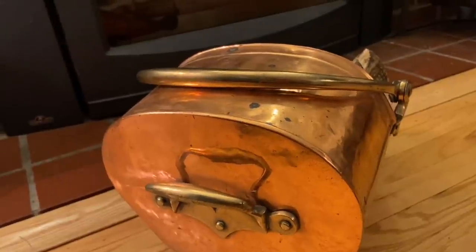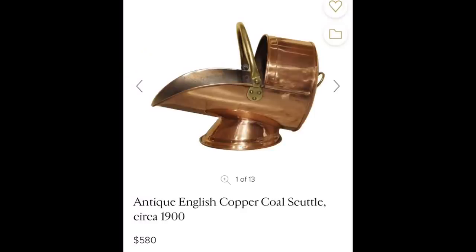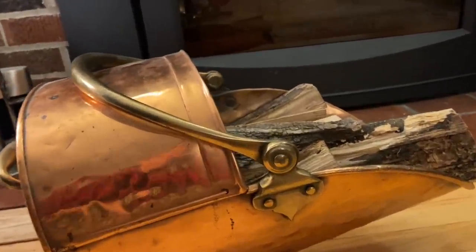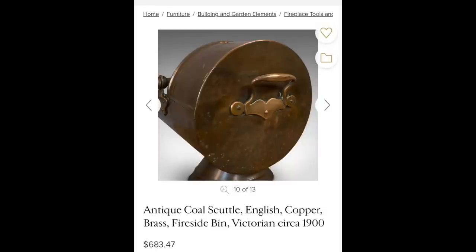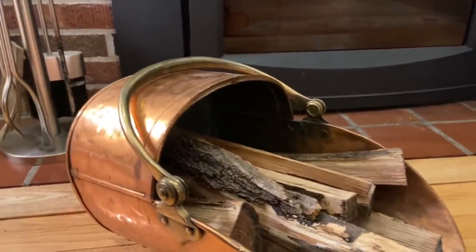I typed in some words to describe it into the internet and found about three or four pictures of stuff that looked just like this — the shape of the body, the way the base was attached. It looked just like items they were calling a Victorian coal scuttle. There were different variations, and one had a handle that was exactly the same. The prices ranged from the upper $300s all the way to almost $700. A few pictures had nice shiny ones even though they were antiques, and some were really covered in coal dust.